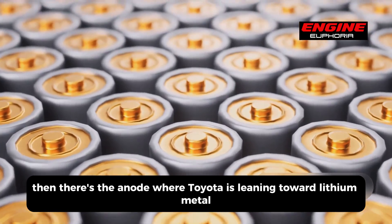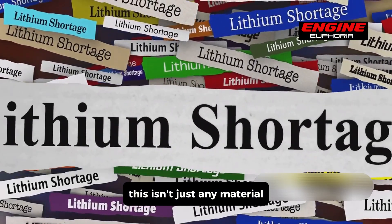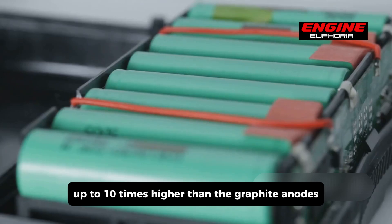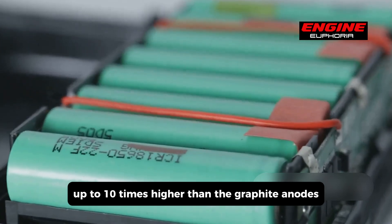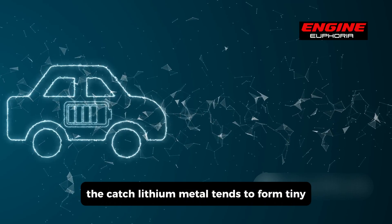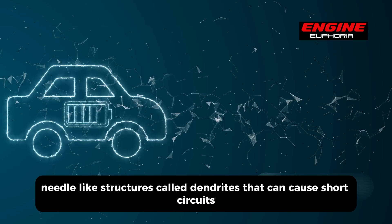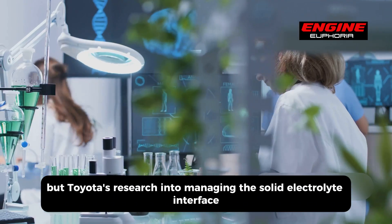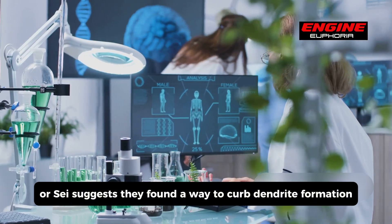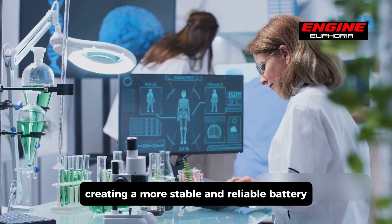Then there's the anode, where Toyota is leaning toward lithium metal. Lithium metal anodes have the potential to offer capacities up to 10 times higher than the graphite anodes used in most of today's lithium-ion batteries. The catch is that lithium metal tends to form tiny needle-like structures called dendrites that can cause short circuits. But Toyota's research into managing the solid electrolyte interface, or SEI, suggests they've found a way to curb dendrite formation, creating a more stable and reliable battery.